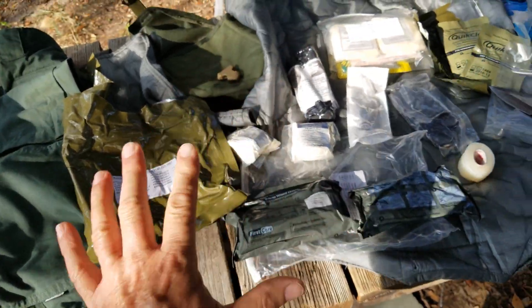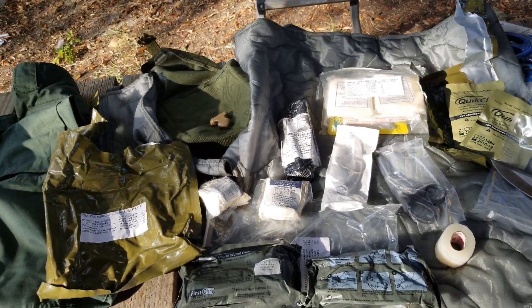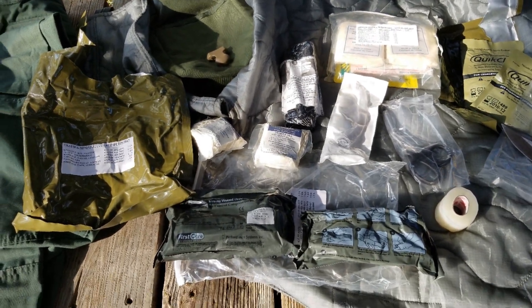I got that for $10. So I'm real happy with this Deals and Finds — just a little bit of something for everybody on this one. I really enjoy sharing this with you. Thanks a lot for watching.